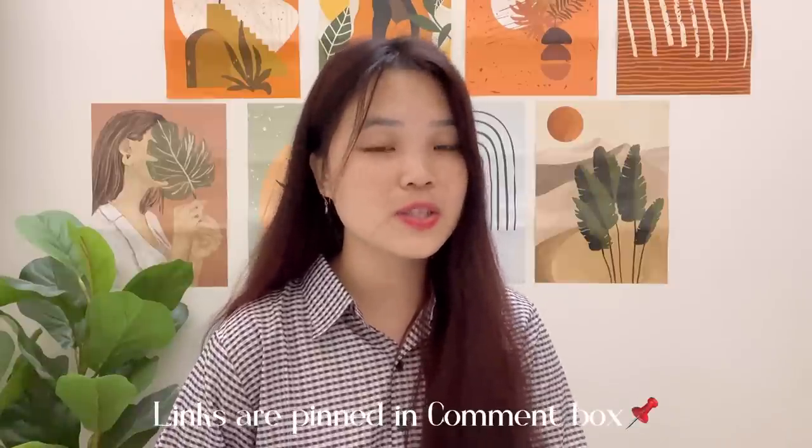So yeah, with that we are done with this video and I really hope ki aapko yeh video achha laga. If you guys liked this video then you guys know the drill — like, comment, share and subscribe. All the links will be provided in my description box and also in my pinned comment section, so you can definitely go and check them out. Bye guys, take care and I'll see you in my next video!